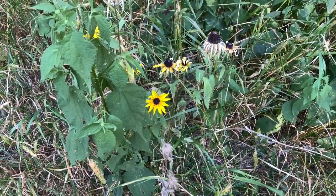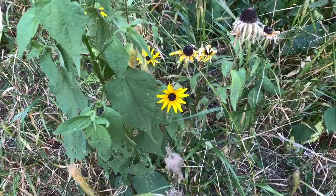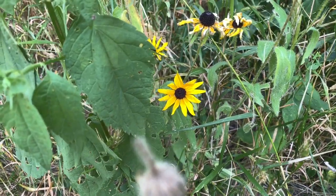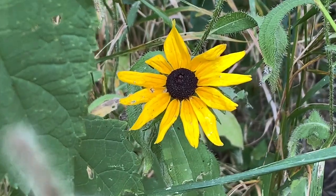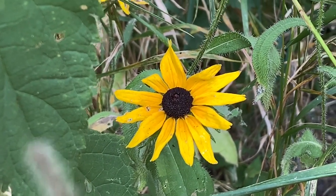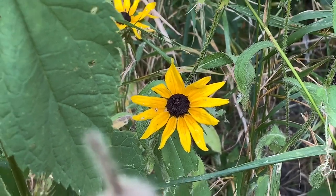This is a black-eyed Susan, Rudbeckia hirta, because it has a hairy leaf. It's related to the brown-eyed Susan, Rudbeckia triloba, which has a three-lobed leaf. It's a compact flower with six to twelve florets surrounded by a cone, and it's self-pollinating, popular with bees and butterflies.